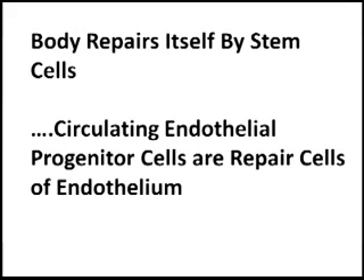In the last video, we discussed how the body has its own repair cells, one of them being circulating endothelial progenitor cells. We showed you data that the higher the number of these repair cells in circulation, the lower the risk for cardiovascular disease.